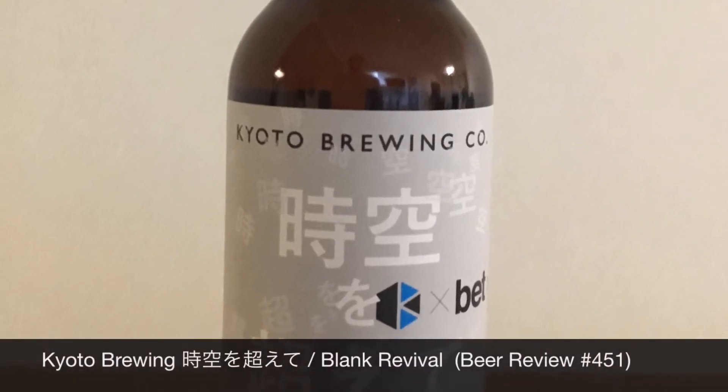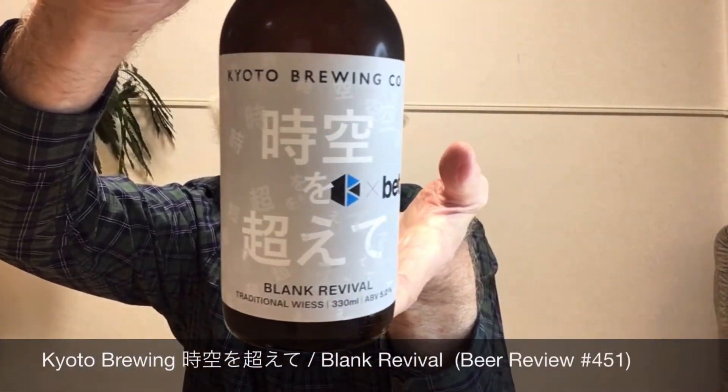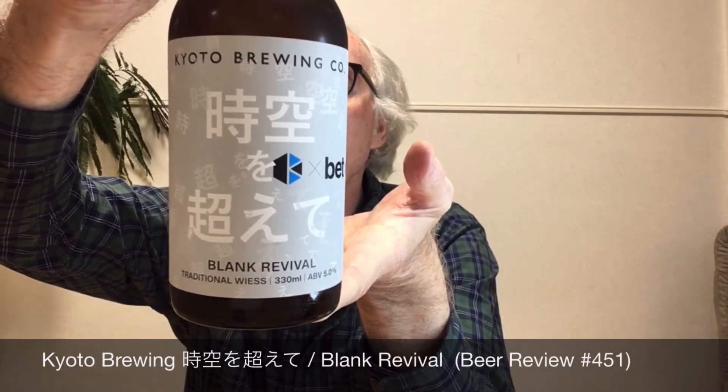Here we are again with another beer from Kyoto Brewing Company. This is the fourth one in our series of eleven. In Japanese it's called Jiku o Koeite, and in English they've named it Blank Revival — an interesting name. It is a collaboration with Kyoto Brewing and a company called BET, which is a brewing equipment and ingredient company based in Tokyo. I assume Kyoto Brewing has done some business with them in the past, though I'm not sure of the exact nature of the collaboration.